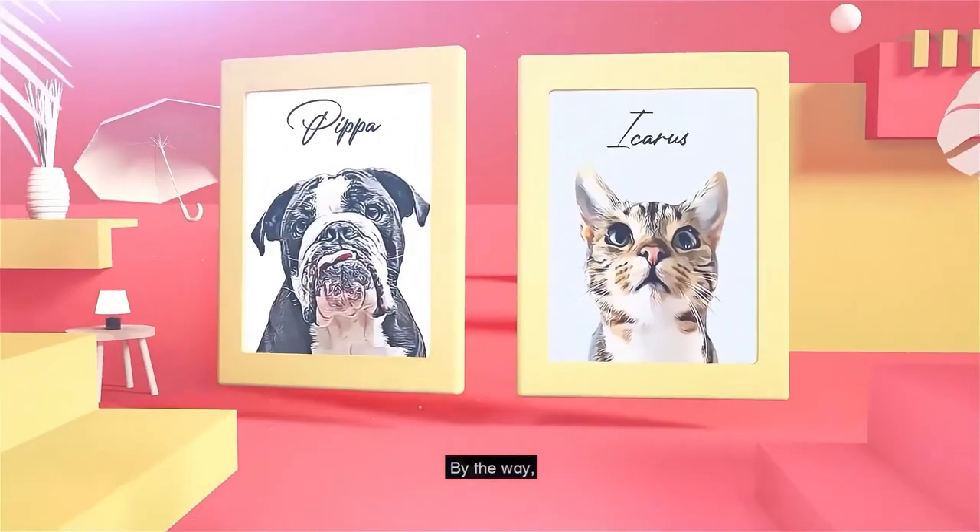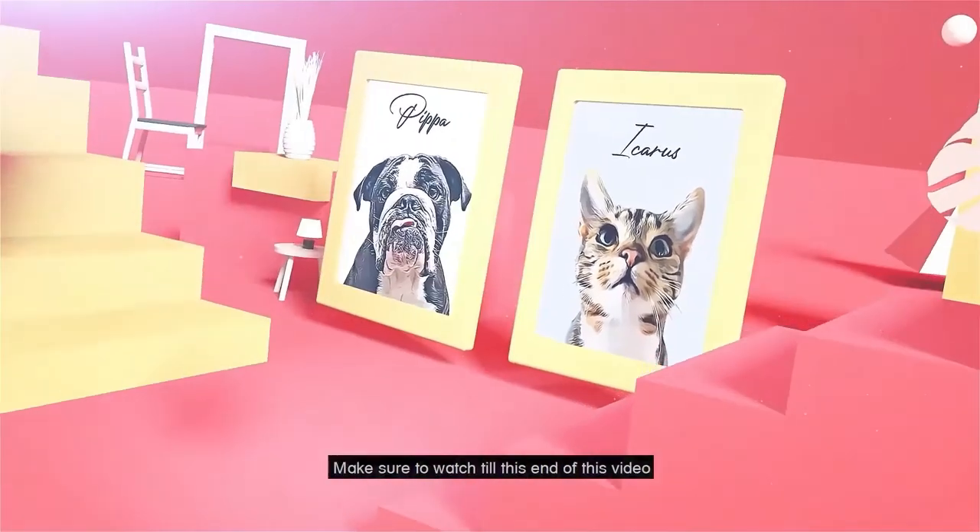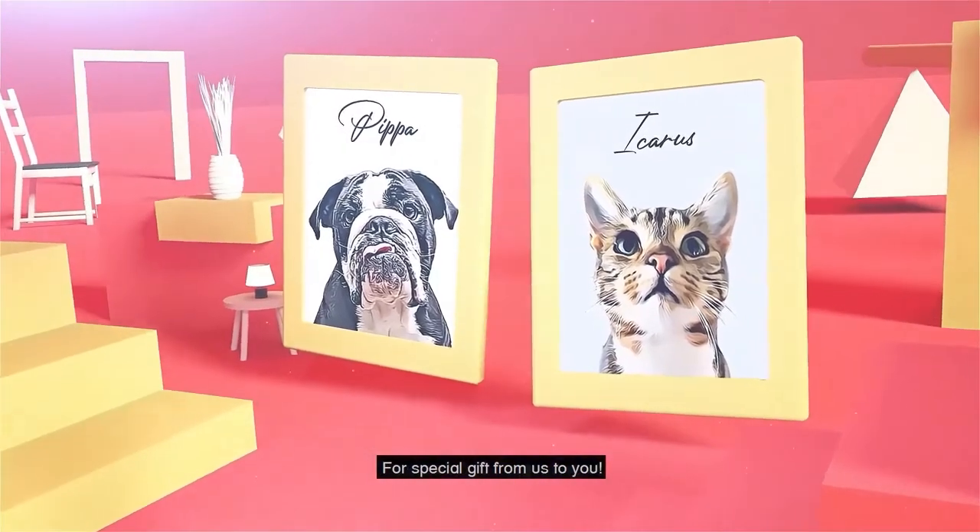By the way, if you are a pet lover or pet owner, make sure to watch till the end of this video for a special gift from us to you.